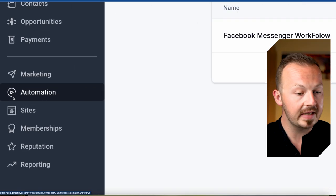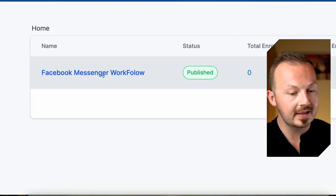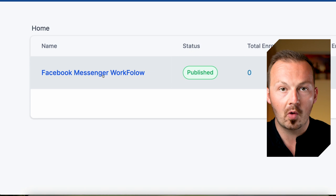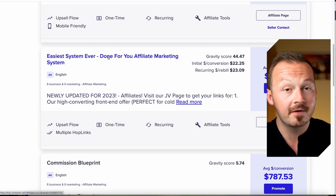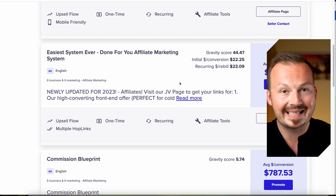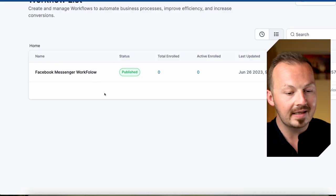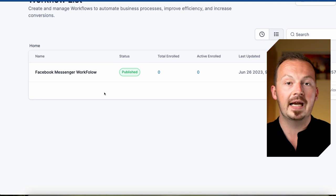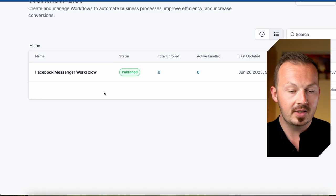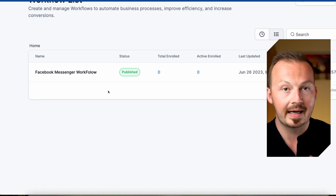Navigate to the automation section of GoHighLevel and import the Facebook Messenger workflow I designed specifically for this affiliate offer. This workflow will promote the offer for you, and every time you make a sale you get paid on average up to $200. To get this automation workflow, go to the video description, look for the link marked 'Free Facebook Workflow,' download it, and integrate it into your GoHighLevel account.